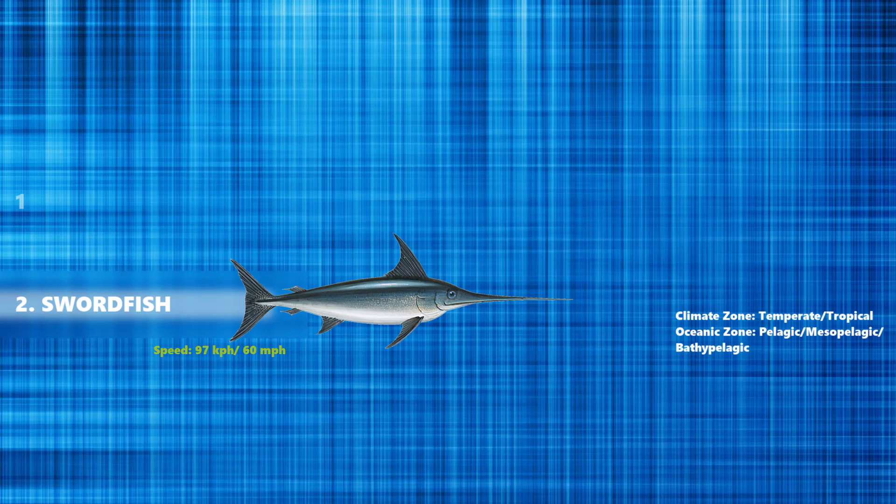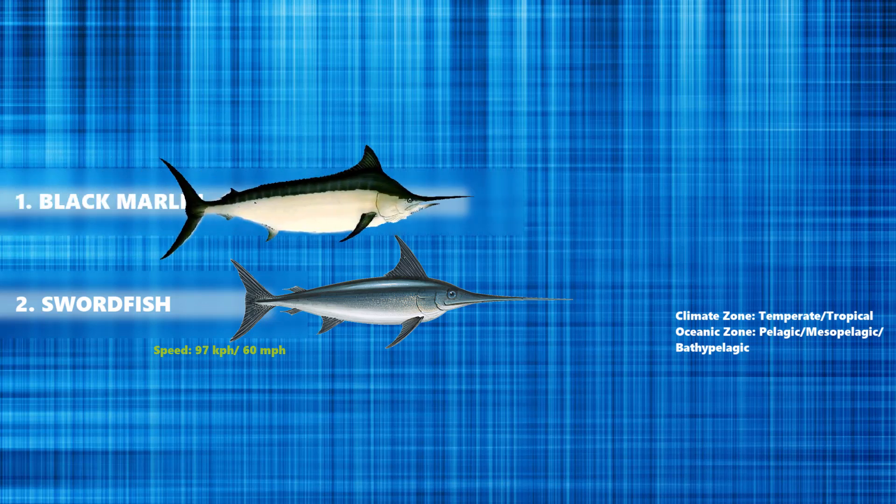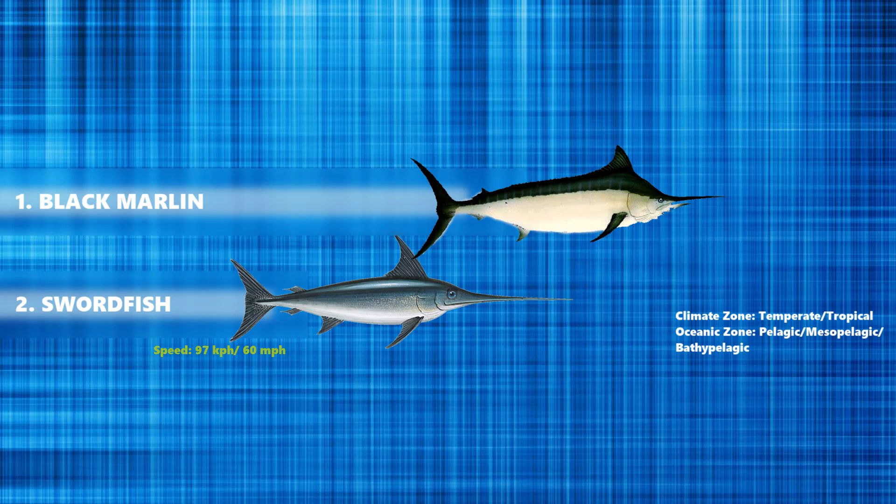And now at the number 1 spot is the black marlin. This is a species of marlin found in tropical and subtropical areas of the Indian and Pacific Oceans. It is one of the fastest fish species, having been recorded unwinding fishing line at 105 km per hour.